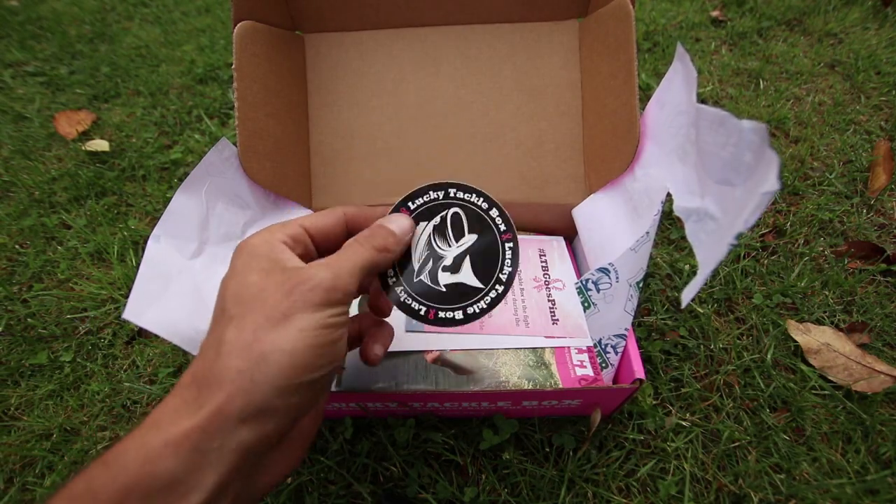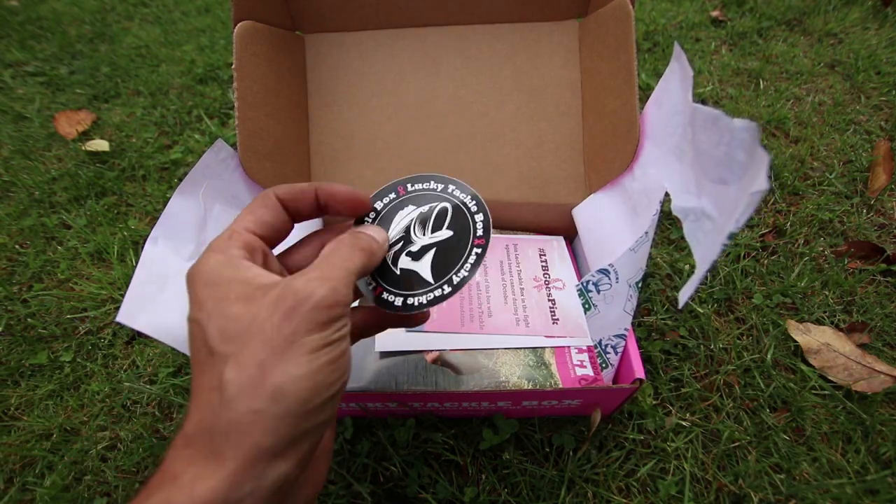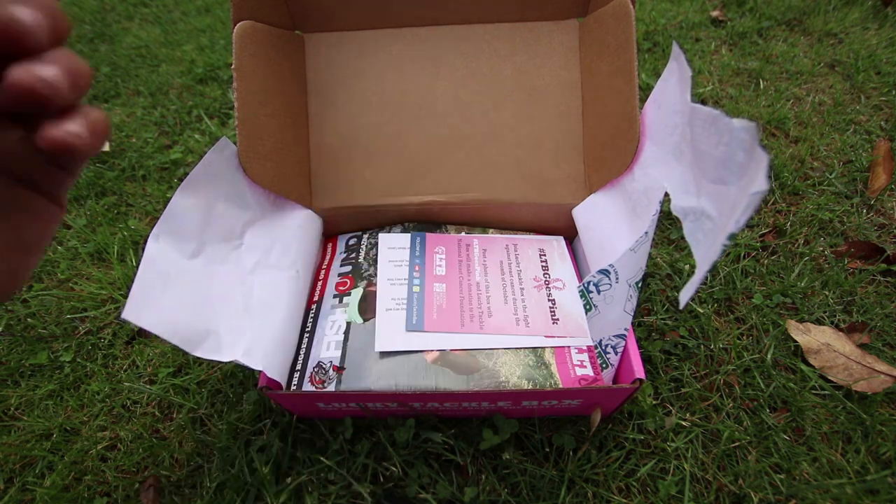You have a Lucky Tackle Box sticker. It has the fish on it, it has the pink ribbon, and it says Lucky Tackle Box.